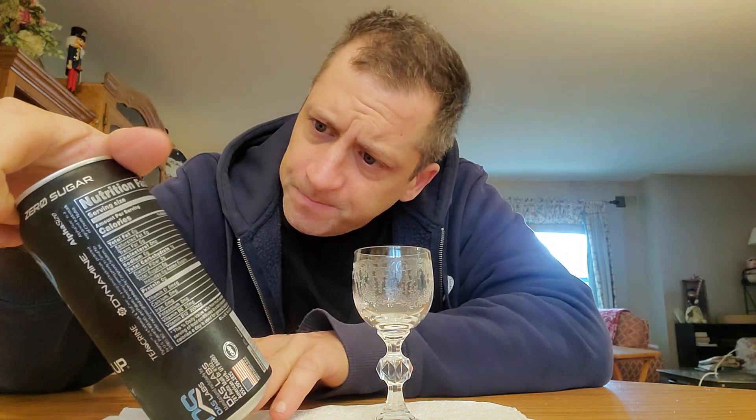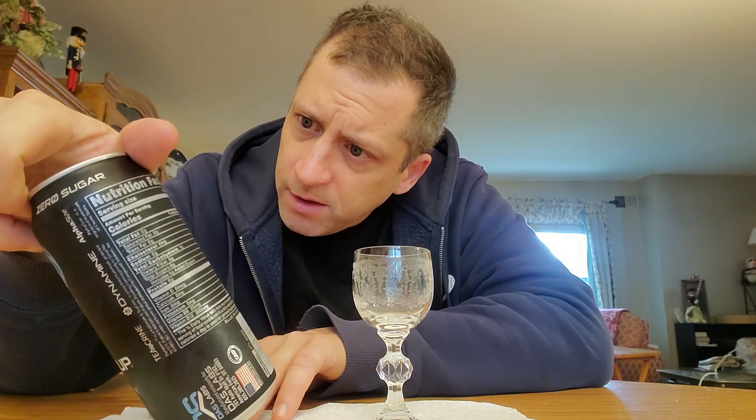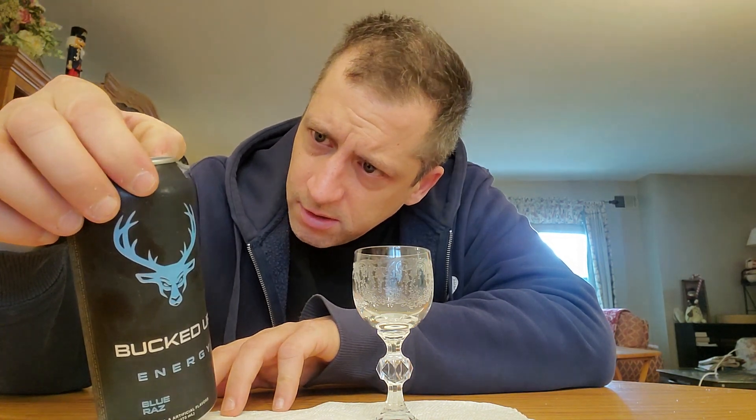It has 8,000% of your daily values in vitamin B12. Wow, that's interesting. And you know, when you feel it, you just got bucked up. I hope I don't feel it too much. I'm going to test this out. It does have caffeine — 300 milligrams of caffeine.